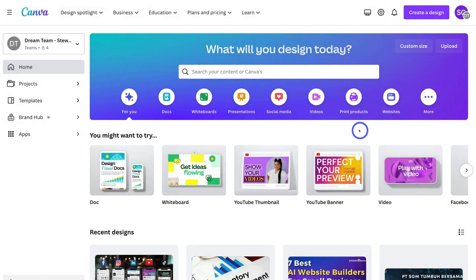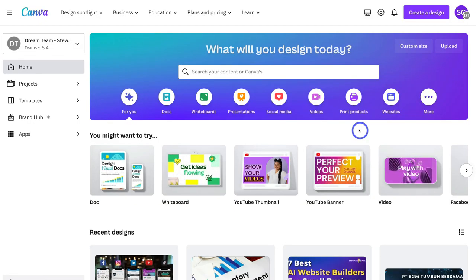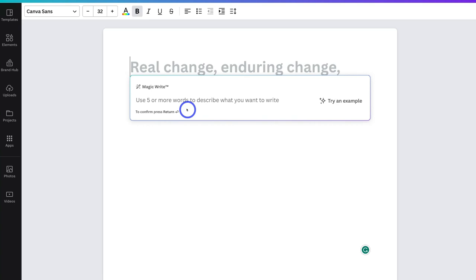The first step to creating a business with Canva is generating name ideas. We need to first decide on a business name. We can leverage AI inside Canva to help us generate strategic name ideas. To do that, simply navigate over to Documents — you can type in Documents in the search bar — and we're going to use Canva's AI tool called MagicWrite. Navigate up to the plus icon and click on MagicWrite. For today's tutorial, I want to create a watch business, so I'm going to type in: write 10 exciting business name ideas for a watch business.